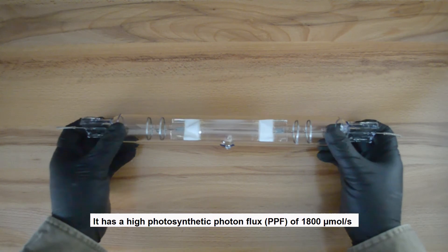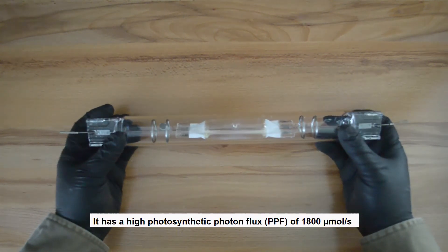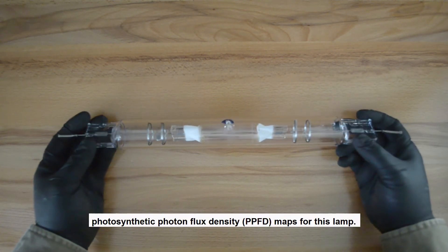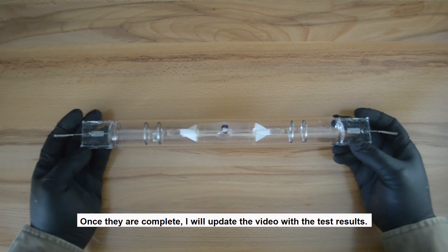It has a high photosynthetic photon flux of 1,800 micromoles per second. At this time we're developing the photosynthetic photon flux density maps for this lamp. Once they're complete, I will update the video with the test results.